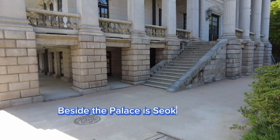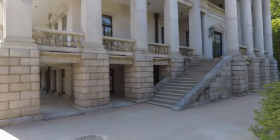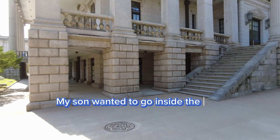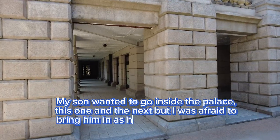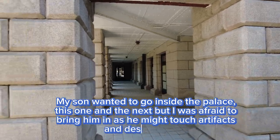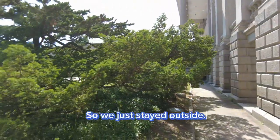Beside the palace is Seokjojeon, or the Korean Empire History Museum. My son wanted to go inside the palace and the museum, but I was afraid to bring him in as he might touch artifacts and destroy them, so we just stayed outside.